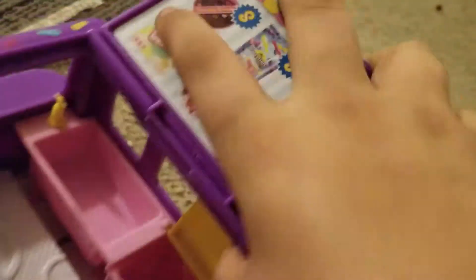Look at all this stuff! So this thing has a lot of cool features — you can put some shopping in there. I'm not sure what this is. And let's look at the doll now, so this is the doll that came with it.